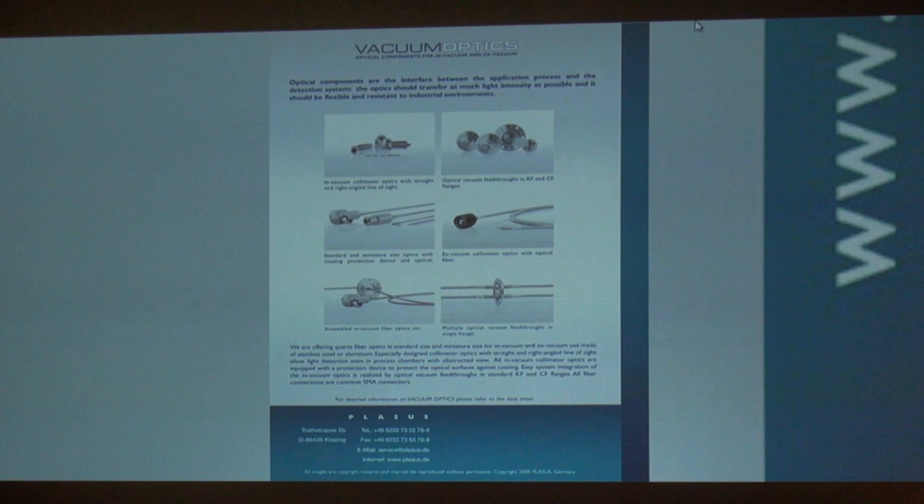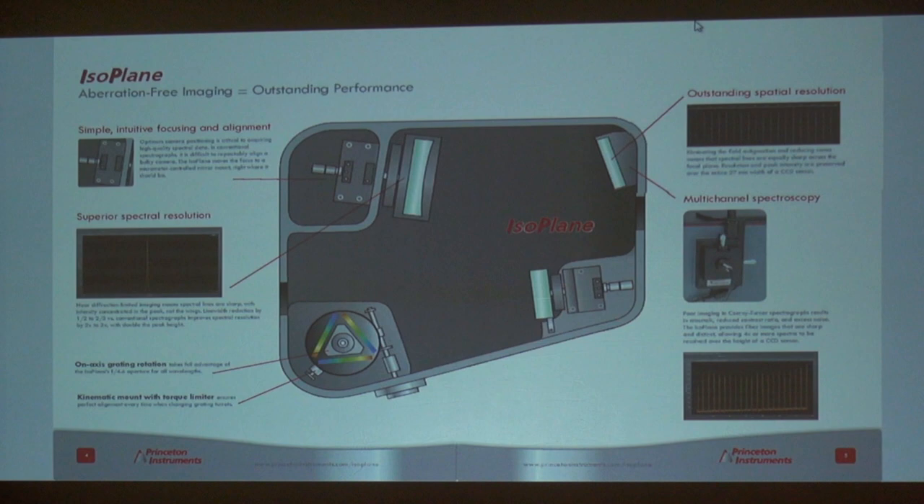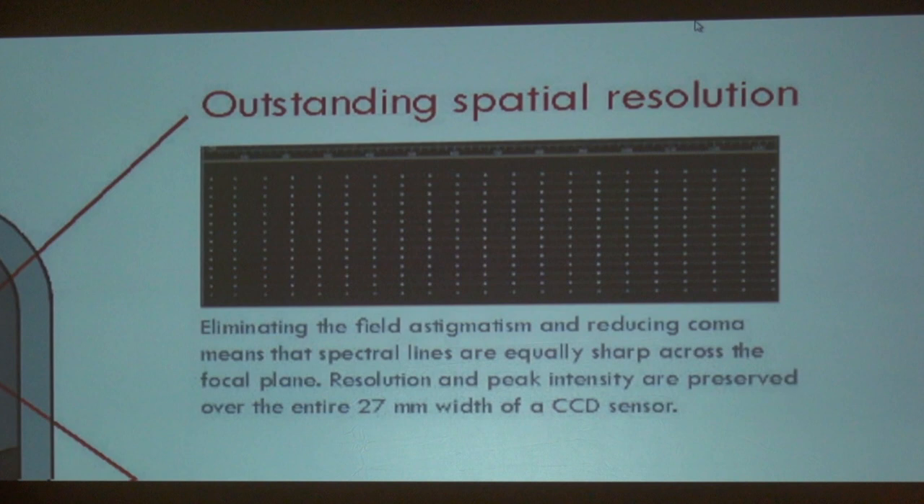We live in a time of perfect timing. This stuff is just about three months old. NASA doesn't even have this right now, and they're selling it to laboratories all over the world. It eliminates all astigmatism from the spectral signature — gone. You get a perfect signal. And it sells for less than $20,000.